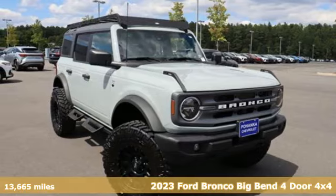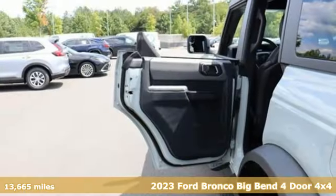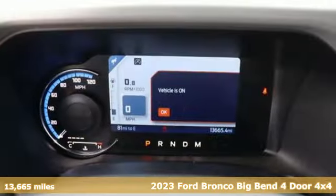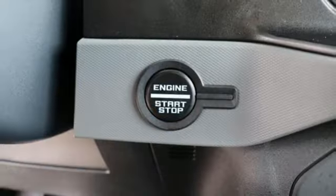Here's a 2023 Ford Bronco. Ford has won over millions of loyal customers with a wide range of value-driven vehicles. You'll look forward to every drive with features like these.